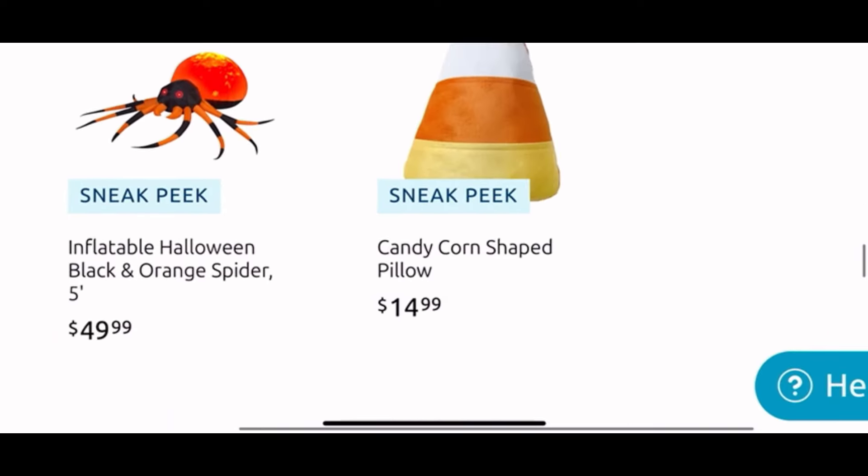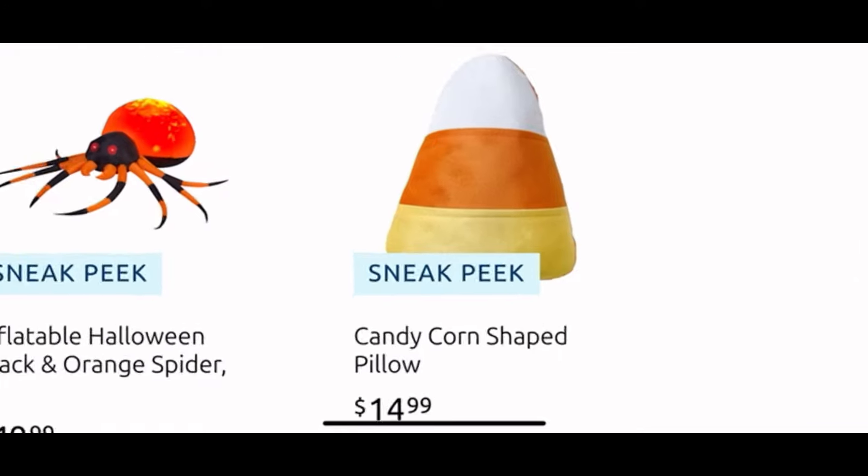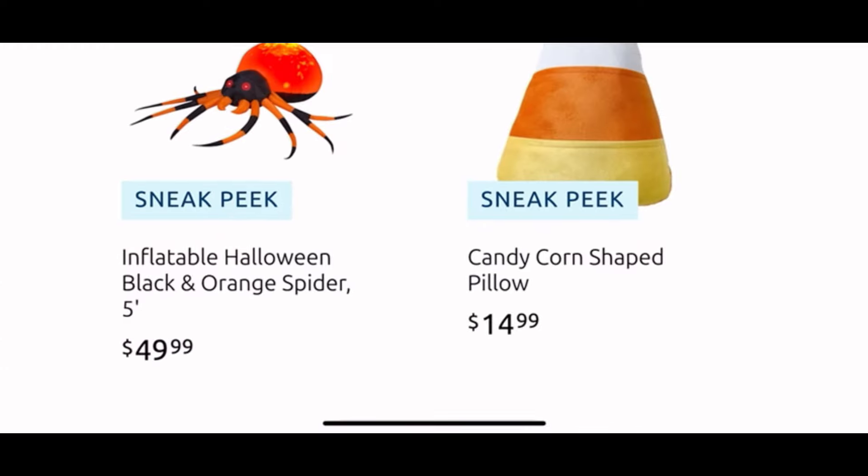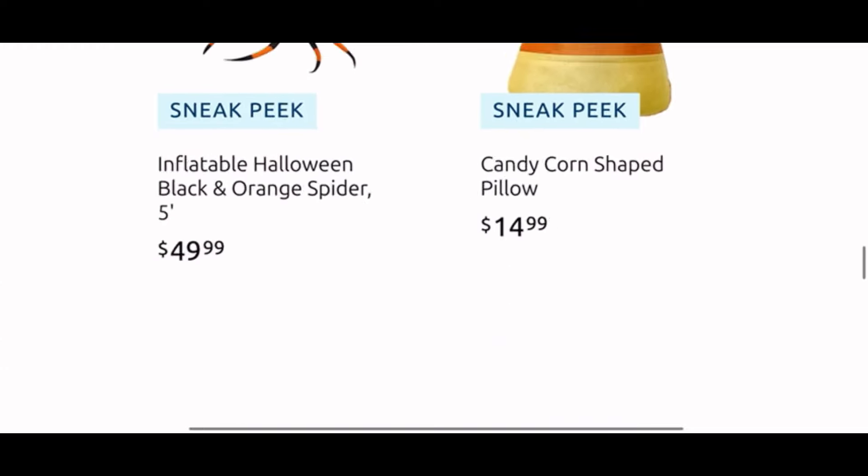And finally there is a candy corn shaped pillow — it looks like a soft suede material for $15. And then the blow-up spider guy for $50. And that was it on the At Home website!